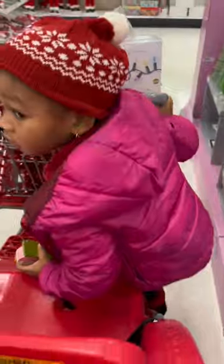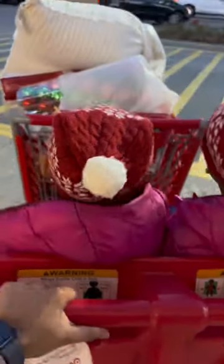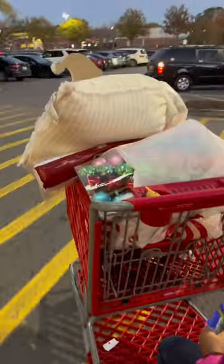Of course, you know it wouldn't be me if I didn't go to another section. But look at the cart at the end — my god — I got pillows, a comforter, and too much extra stuff.